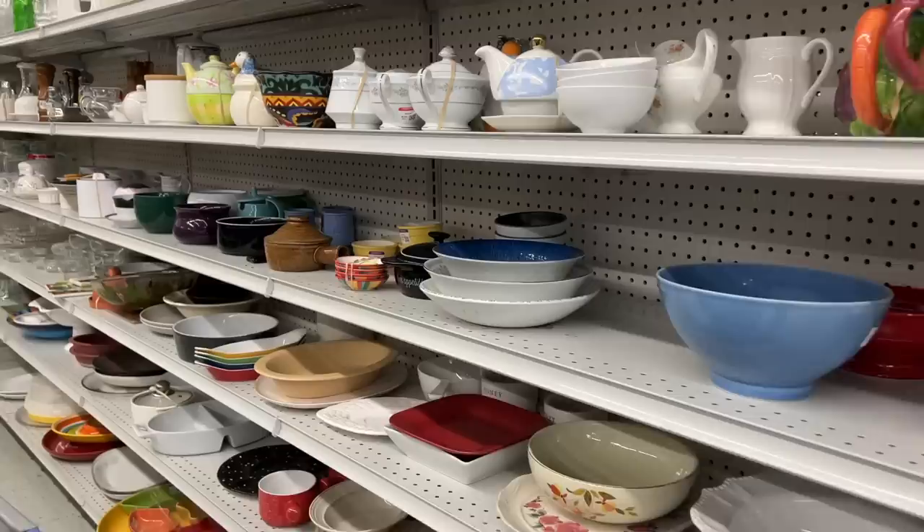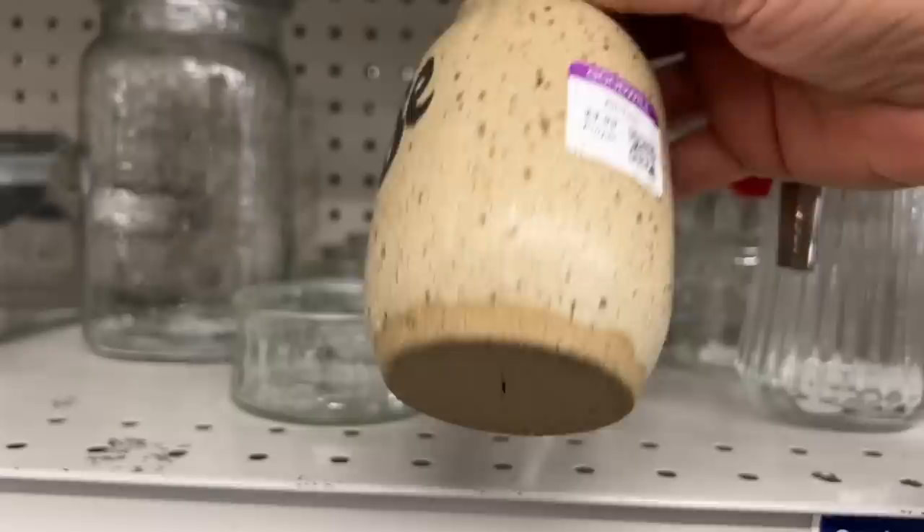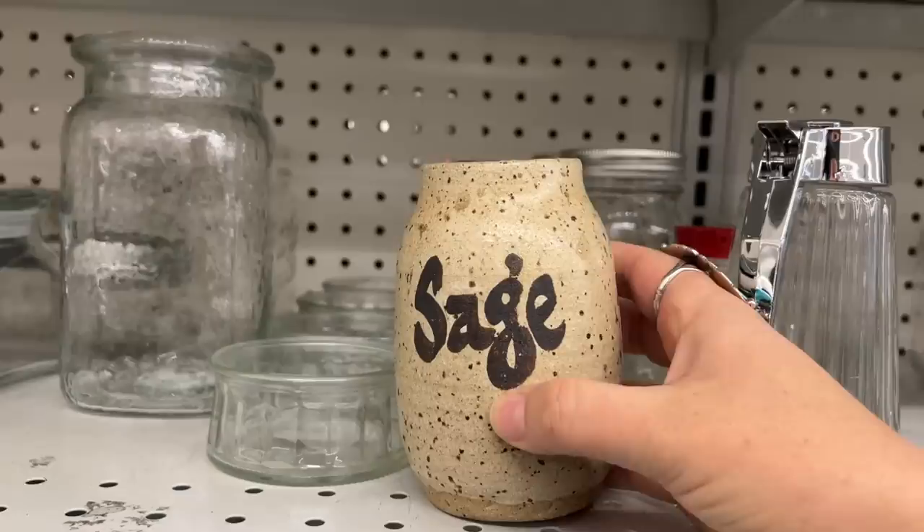This is kind of an adorable handmade pottery sage container. It doesn't have the original lid, which probably would have been a cork topper. I think this originally was made as part of a set with other herb containers, and it would have been really neat to find the entire set.